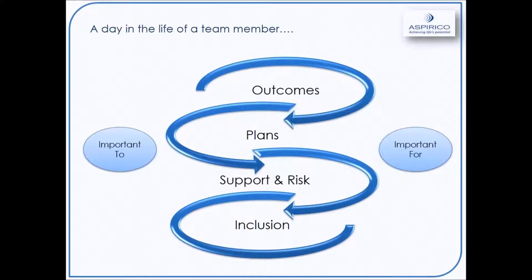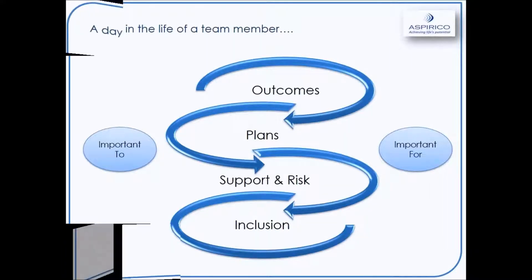A day in the life of a team member — whatever the role, whether it's a support worker on the ground, a key worker, team leader, senior or manager, at some stage you will come into contact with people's outcomes and their plans. It could be around support and risk, and at the same time doing that in an inclusive way, balancing things that are important to the person and things that are important for the person. The beauty of iPlanet is that we have brought this together in one single life system where we can close the loop.